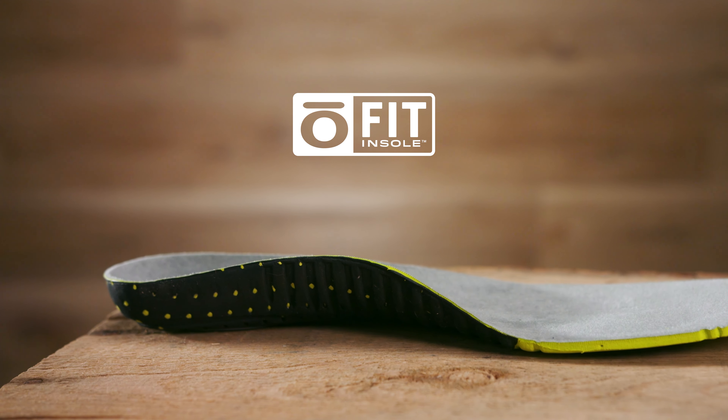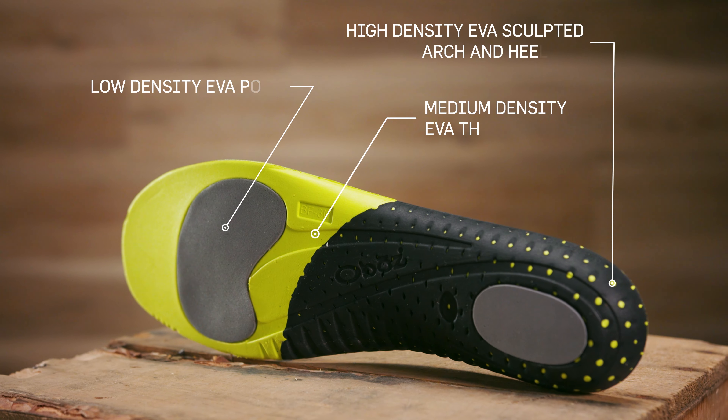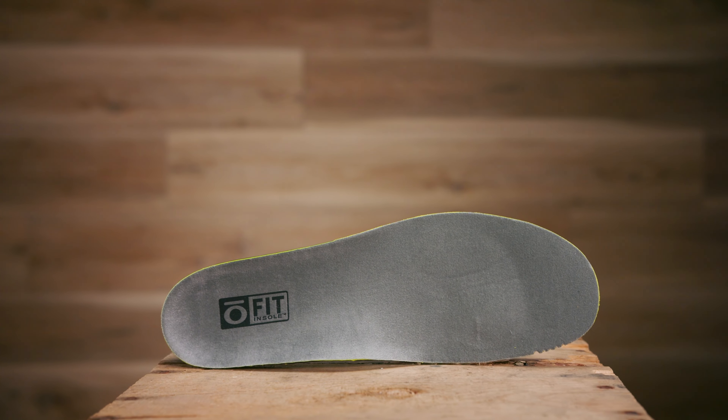With a deep heel cup and medium arch, our proprietary Ofit insole is made of three different densities of EVA foam, which will provide cushioning and support while assisting in placing the foot in a neutral position.